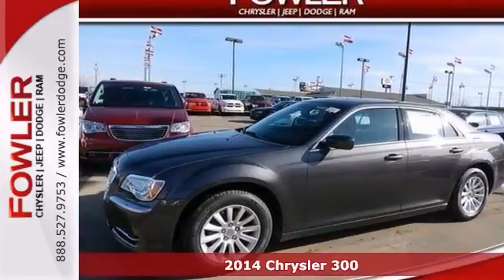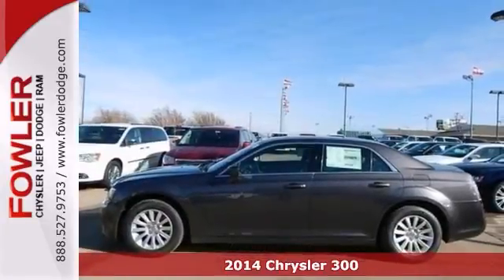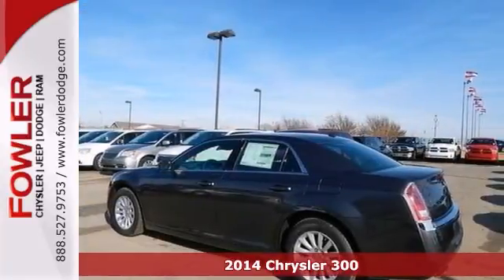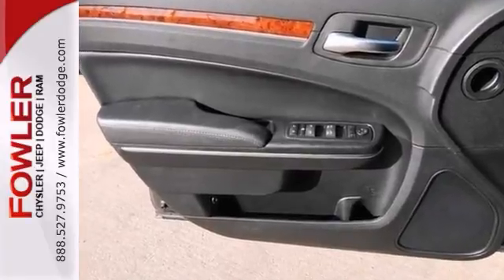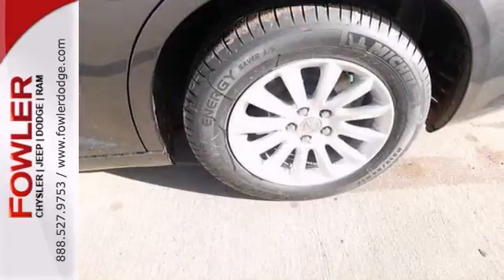When was the last time you smiled as you turned the ignition key? Feel it again with this stunning 2014 Chrysler 300. Features include wood grain trim, steering wheel controls, and power windows, locks, and mirrors.